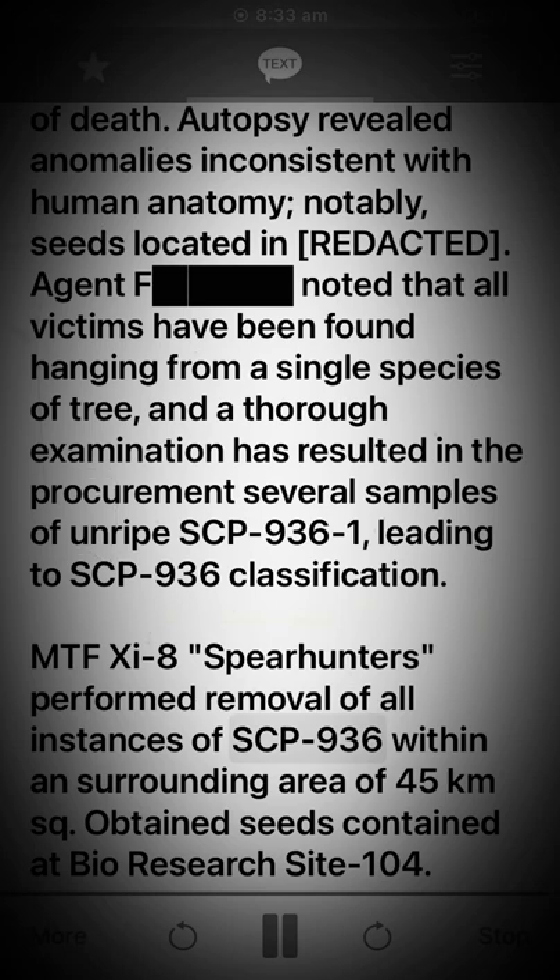MTF-11-8 "Spearhunters" performed removal of all instances of SCP-936 within and surrounding an area of 45 square kilometers. Obtained seeds were contained at Bio Research Site-104.